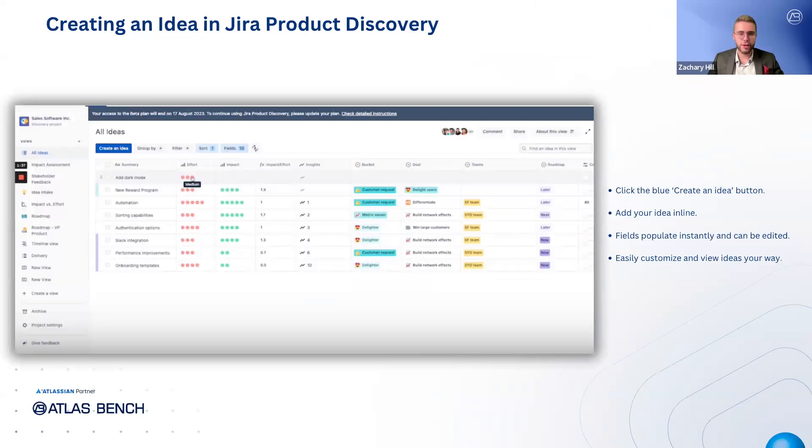Creating an idea in Jira Product Discovery is incredibly simple. All you need to do is click the blue Create an Idea button at the top of the screen and add your idea inline. As soon as you do, the idea will populate immediately and you can start changing any of the fields straight away. It's really easy to customize this view to suit your preferences and ensure that the information is displayed in a way that's most useful for you and your team.